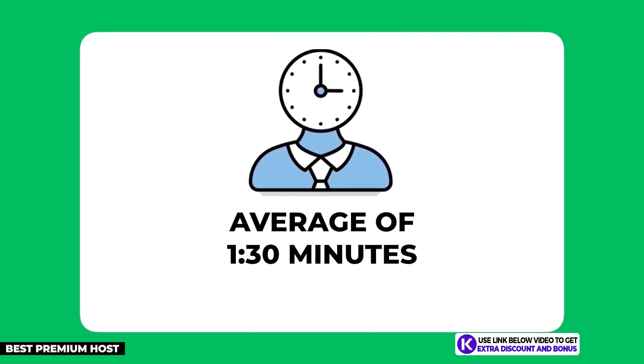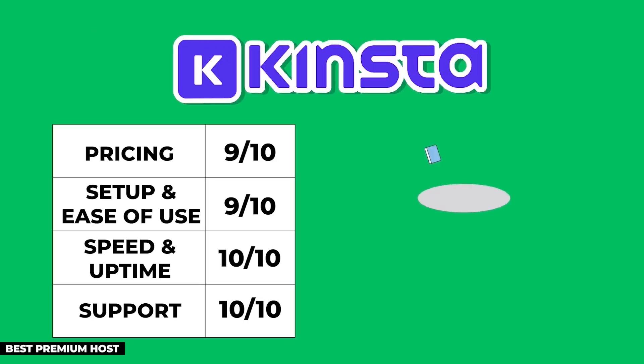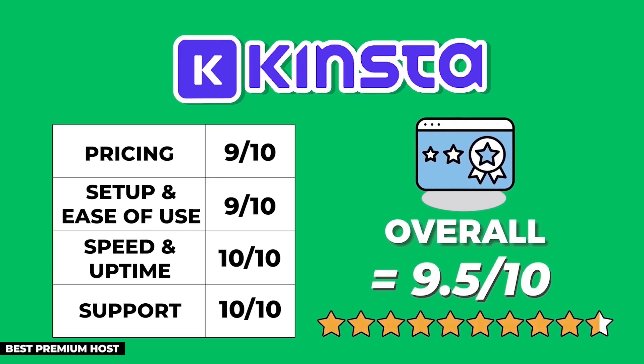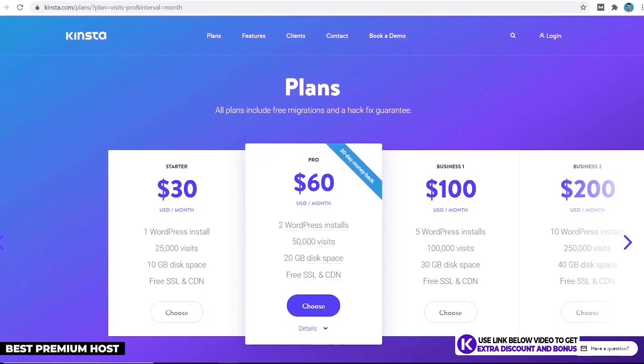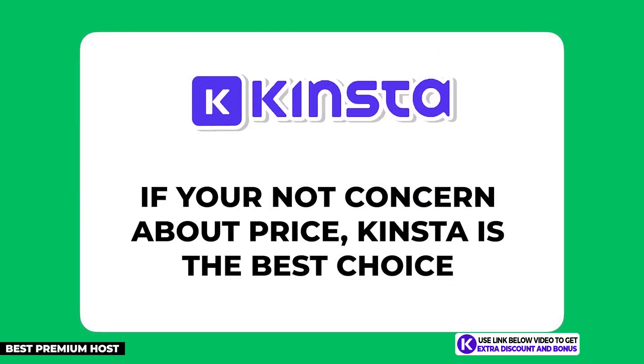Kinsta's average customer support wait time was only one minute and 30 seconds, which is incredible. After adding up all the points, Kinsta scored an almost perfect 9.5 out of 10. They only lost half a point due to their price, but everything else is pretty much perfect. If you're not concerned about price, Kinsta can't be beaten and will be the best choice for your affiliate marketing website.